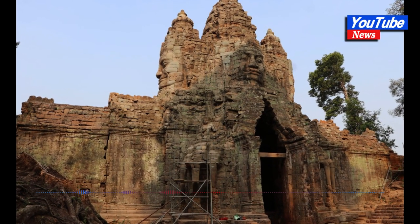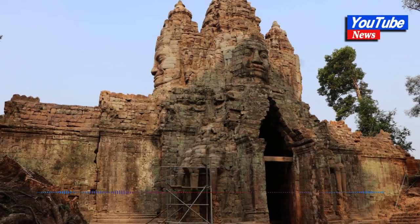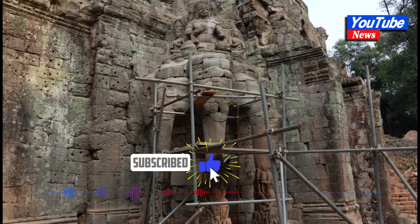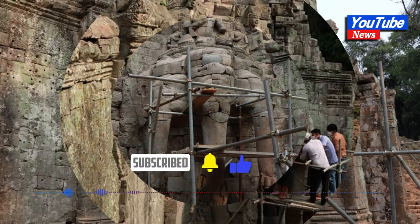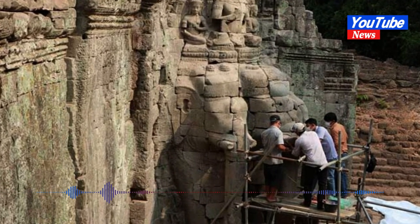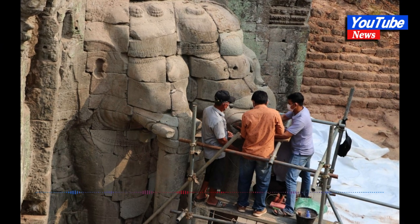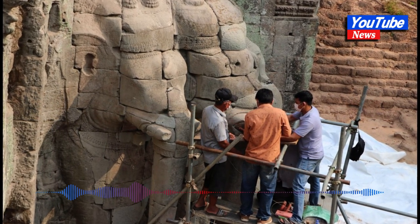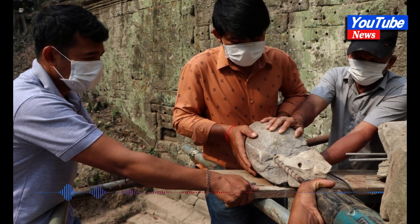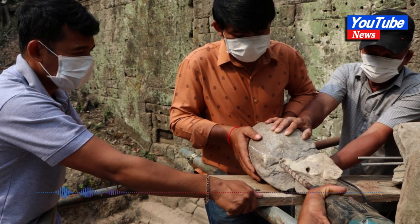The Apsara National Authority's Stone Restoration and Conservation Team has connected a piece of ivory stone to the middle head of the three-headed elephant sculpture at the southeast corner of the Toccoff Gate. The connection was made after the excavation team found this ivory stone.